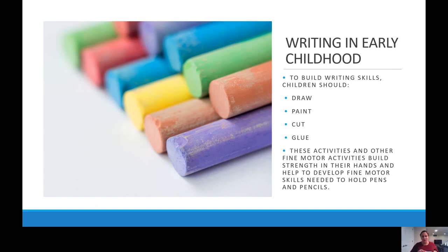As I think about writing in early childhood, we really want to build those writing skills in a lot of ways. Children do this through drawing, through painting, cutting, and gluing. All of these activities, as well as other fine motor activities, help to build strength in their hands and develop those fine motor skills needed when it comes time to hold pencils and pens. When we're talking about fine motor, we're talking about all those small muscles in our children's hands, but also building those muscles in conjunction with eye-hand coordination — being able to isolate our fingers, moving from using our whole hand to grab things to really using that index finger and thumb, strengthening those muscles to grab things precisely using that pinching movement.